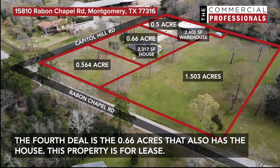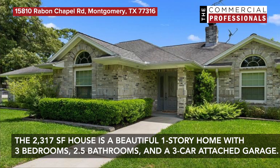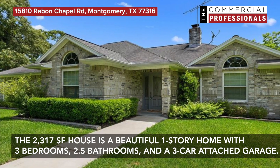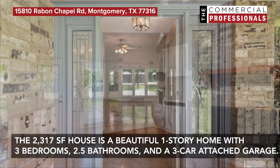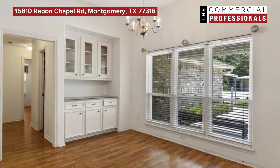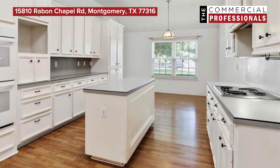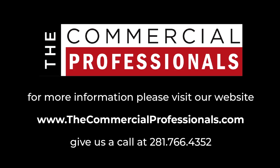The fourth deal is the 0.66 acres that also has the house. This property is for lease. The 2,317 square foot house is a beautiful one-story home with three bedrooms, two full and a half bathrooms, and a three-car attached garage. If you want, you can combine the purchase of the two tracts, or you can combine the lease of the house with the warehouse into a single lease.